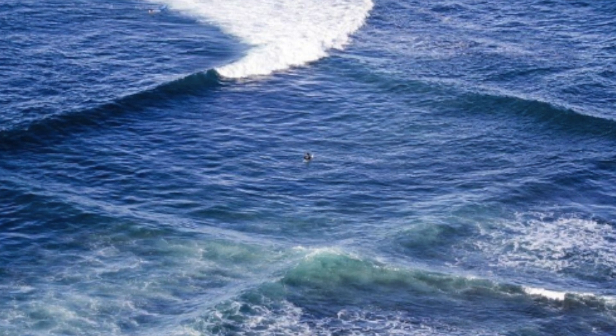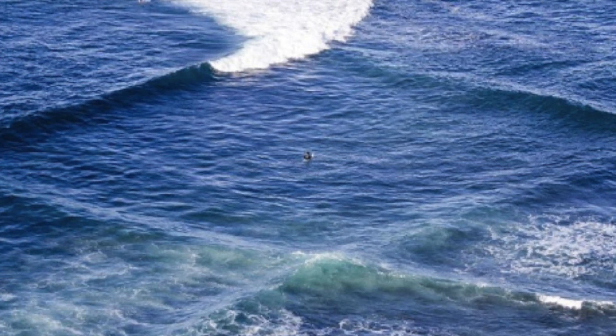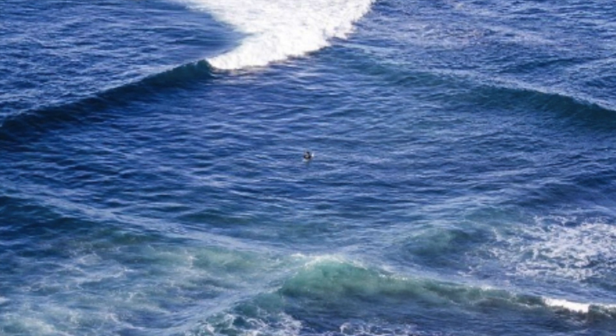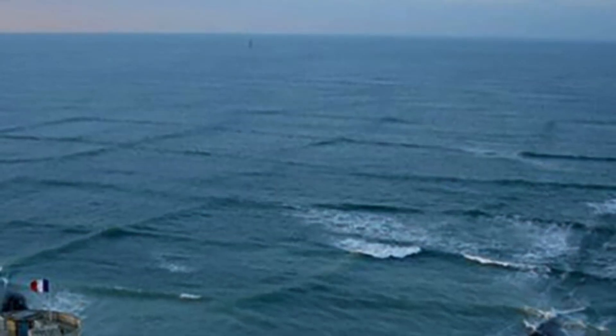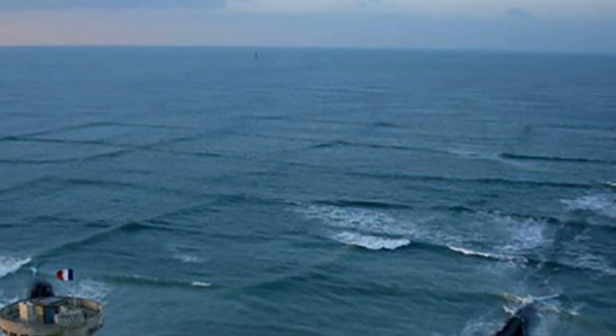Cross waves are nice to look at as they form almost perfect water-light grids, but they can cause trouble for boats, snorkelers, surfers, and swimmers. One of the first things you'll notice is the perfect grid-like patterns, and in some cases these have enticed people into the ocean.